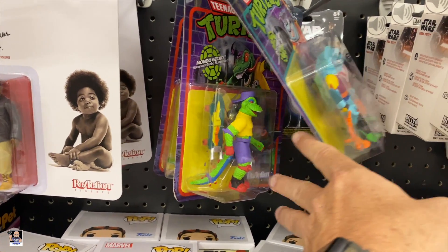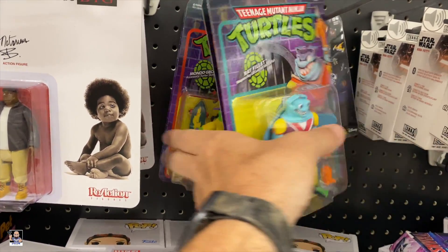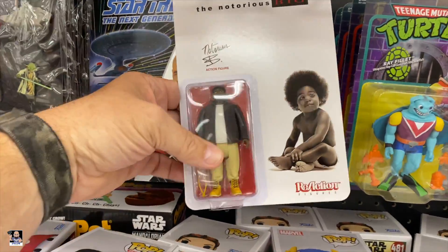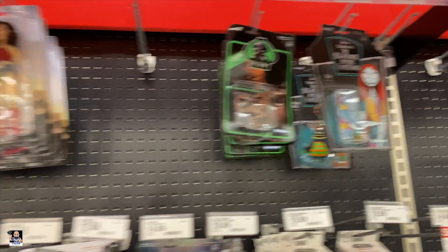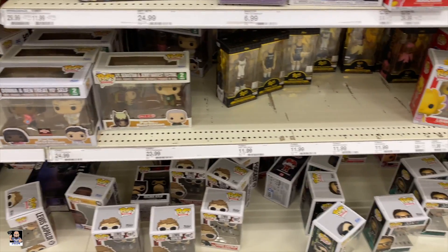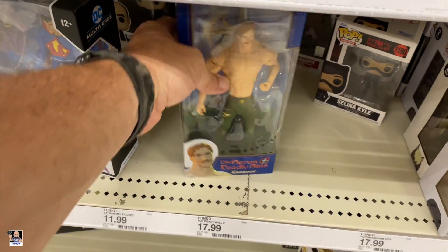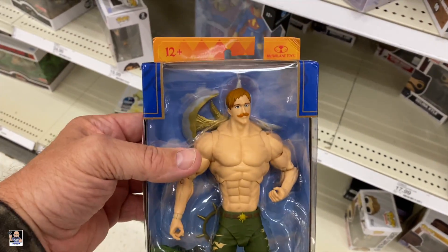This is new — that's turtles. Mondo Gecko. There we go. There's B.I.G. Nightmare. Got some shirts. Parks and Rec. Oh, there you go — Seven Deadly Sins.